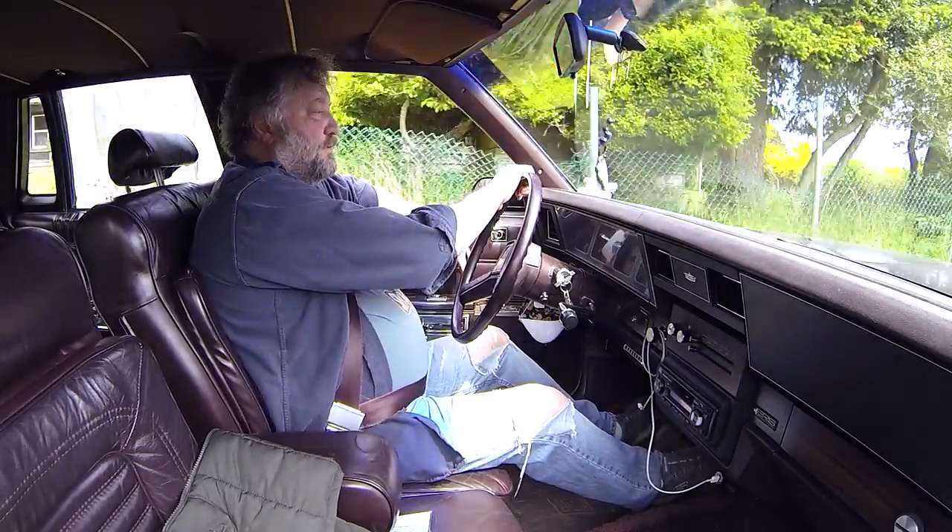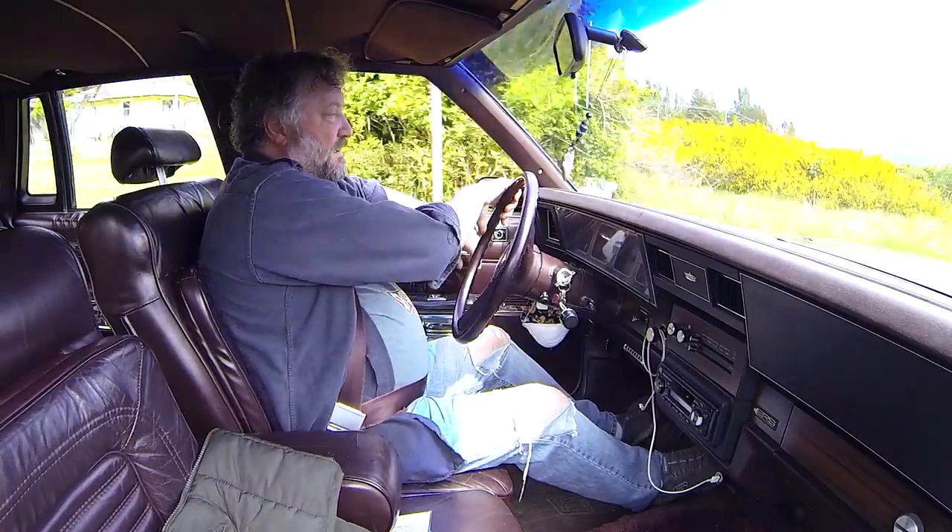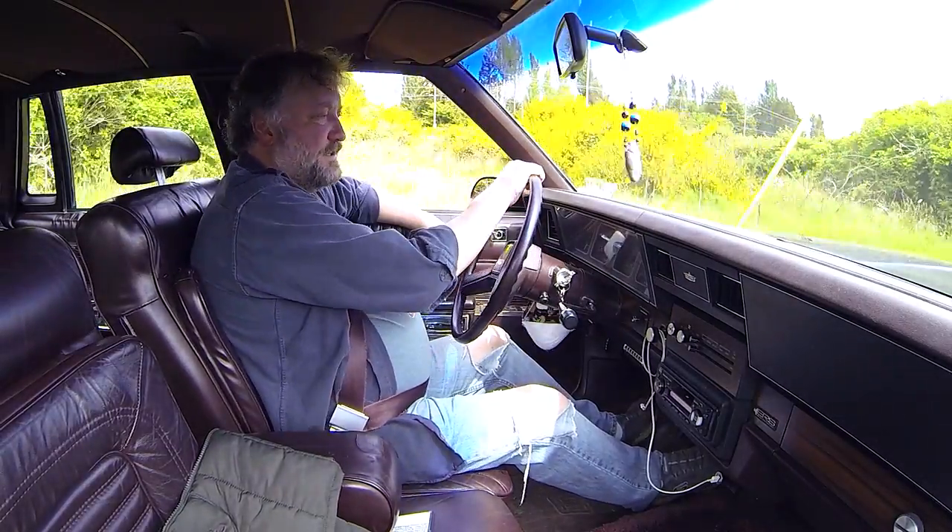Still has an old-school hood ornament — you don't see much of those anymore, not the ones that stick up. Although I'm sure it's on a spring so you don't impale somebody you hit on the street.